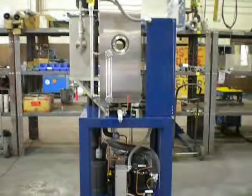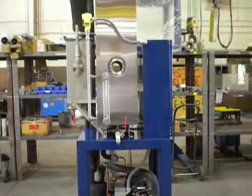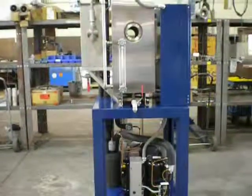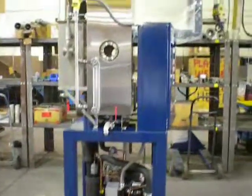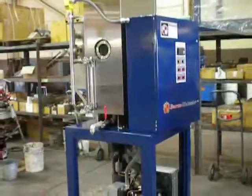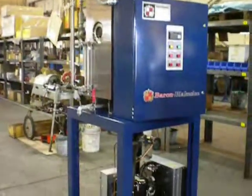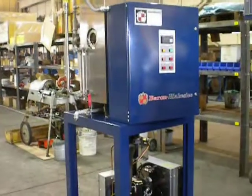Here we are at Baron Blakeslee's manufacturing facility in West Virginia. What we're looking at today is one of the stills — this is an MRR-10 still. The MRR-10 can recycle and distill about 10 gallons per hour.